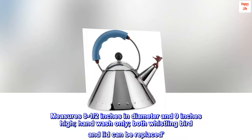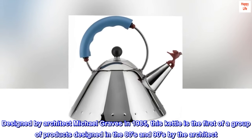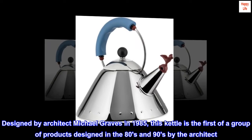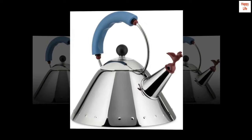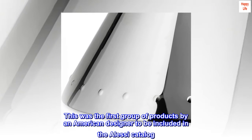Both whistling bird and lid can be replaced. Designed by architect Michael Graves in 1985, this kettle is the first of a group of products designed in the 80s and 90s by the architect. This was the first group of products by an American designer to be included in the Alessi catalog.